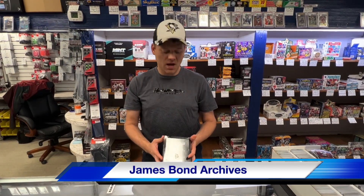Hi, this is Jason at Sportsman Toys and Comics. Today we're going to open up something really fun and different — this is a James Bond Archives box with two autographs.